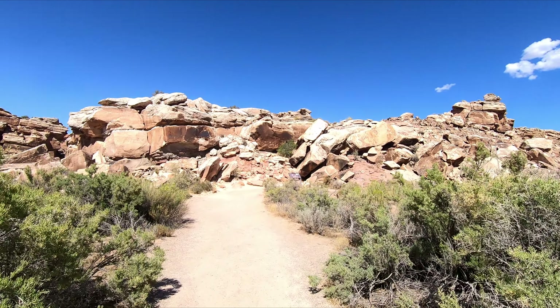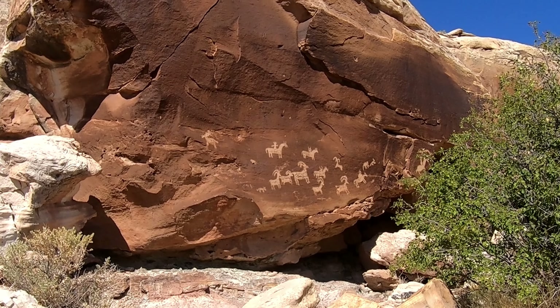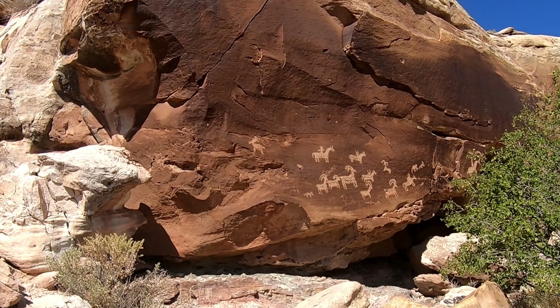After the hike, I went to see the ancient petroglyphs. Petroglyphs are carvings made by ancient people in rock.